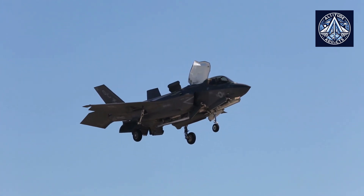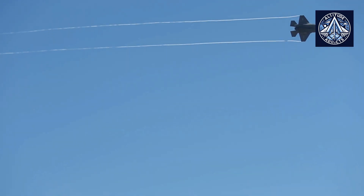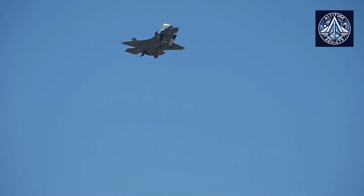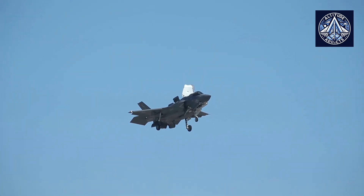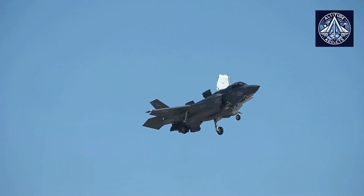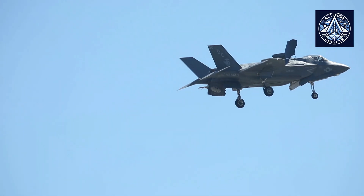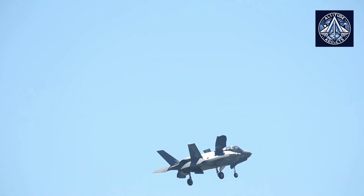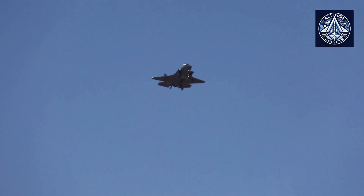The thrust of the F-35B's Pratt & Whitney F-135 engine is approximately 19,500 kg force, which is marginally lower than that of the R-579-300. However, it has been optimized for multi-role capabilities across various operational environments.